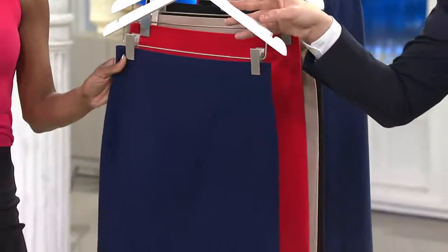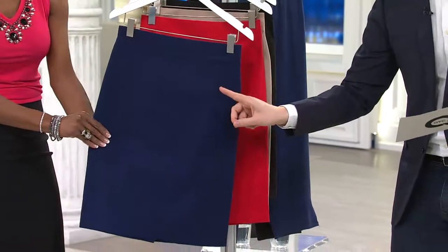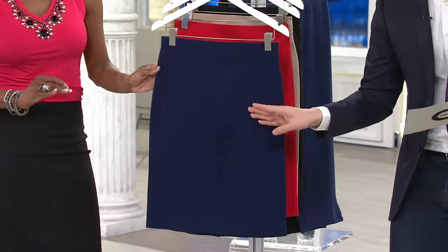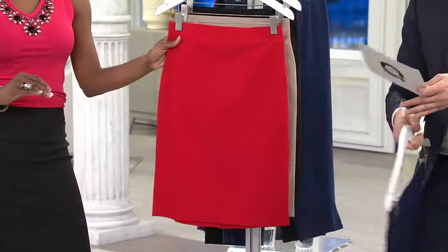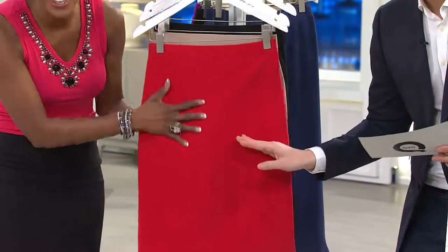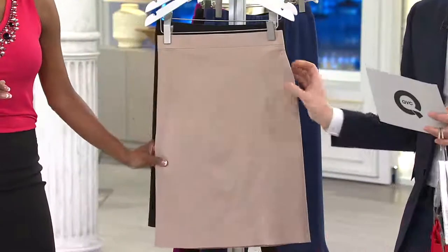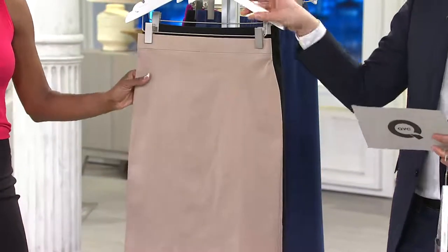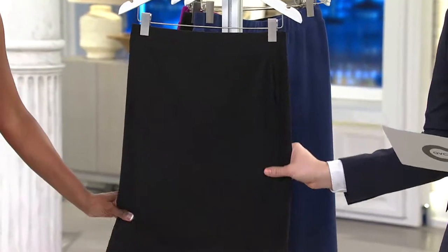We have it for you in four colors. First, we're going to show it in the sapphire — a deep, rich blue, not as deep as a navy blue. Sizes 8 through 28 are available in the sapphire. Next, we have it in the red, cherry pop — a true red, available in sizes 8 through 26. Then we have it in the sand dune, sizes 12 through 26 — your perfect neutral. And right over here, we have it in the black — black is a staple, everyone should get the black, sizes 16 through 26.